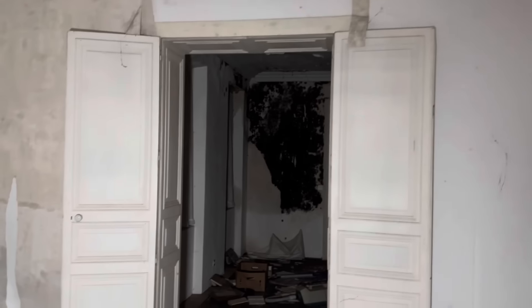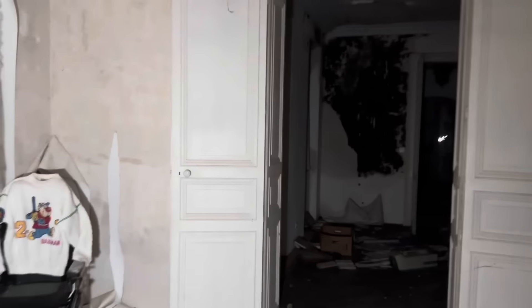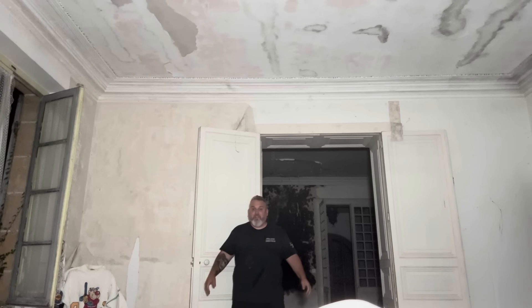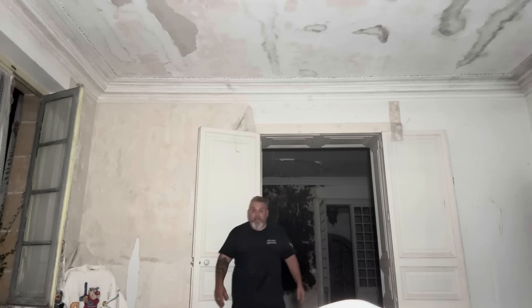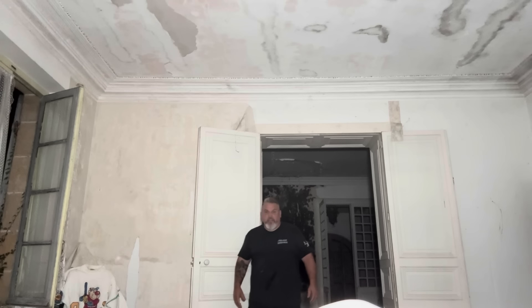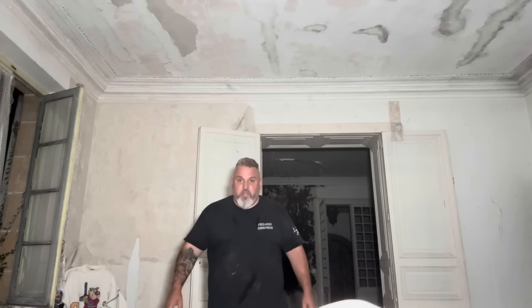Look at the size of these doors though - and just to give you an idea, watch. Look at that - massive, absolutely massive. I'm six foot and it's gonna be 10, 11 foot tall. And I am so sweaty - look at the sweat on me. I'm absolutely horrendously sweaty.